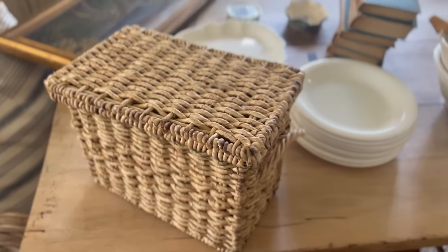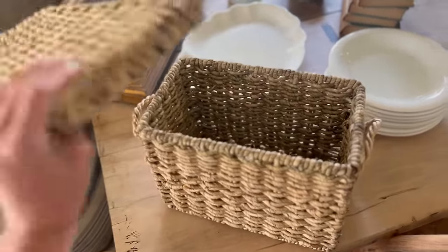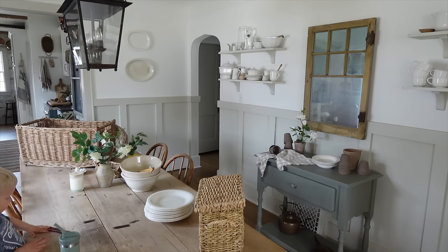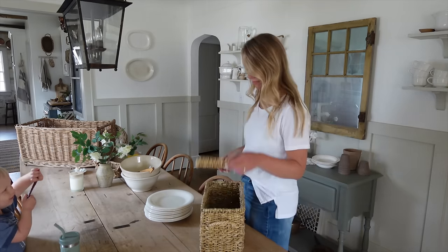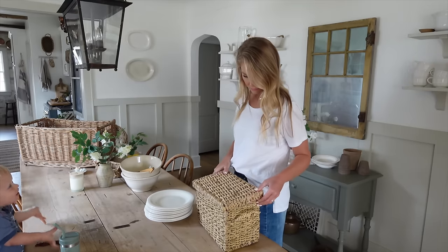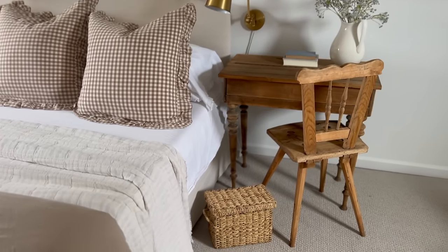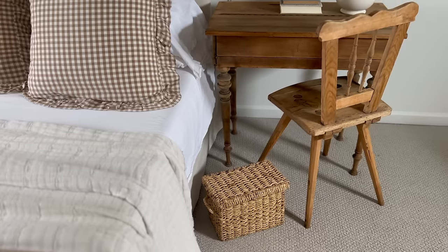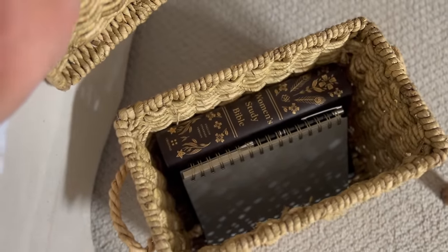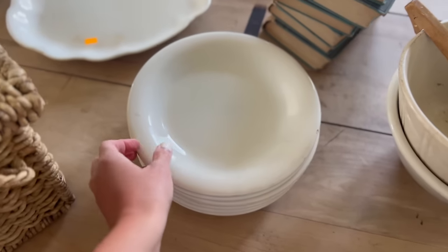I also grabbed this basket at the same thrift store where I got the little piece of pottery — it was $16, a little pricey for a thrift store. But I loved the lid on it and I thought it might be perfect upstairs in my bedroom to store books that I usually just have on the ground next to my bed. I put my Bible and journal in there with my highlighters, so there's not a pile of books next to my bed. I thought that was a neat find.